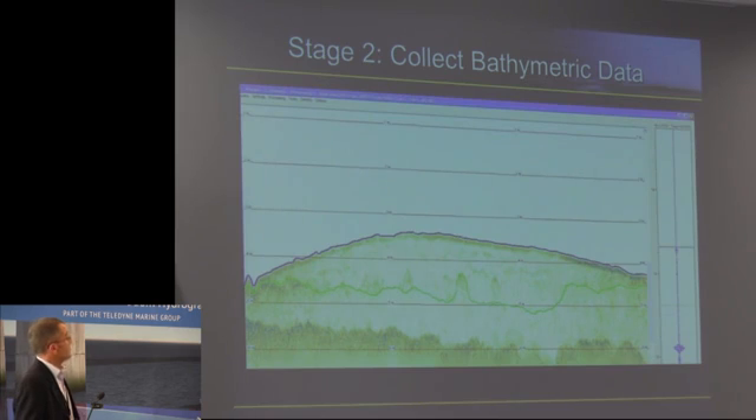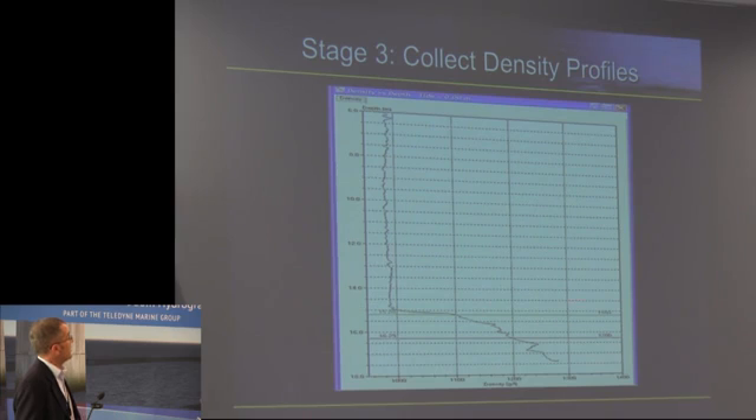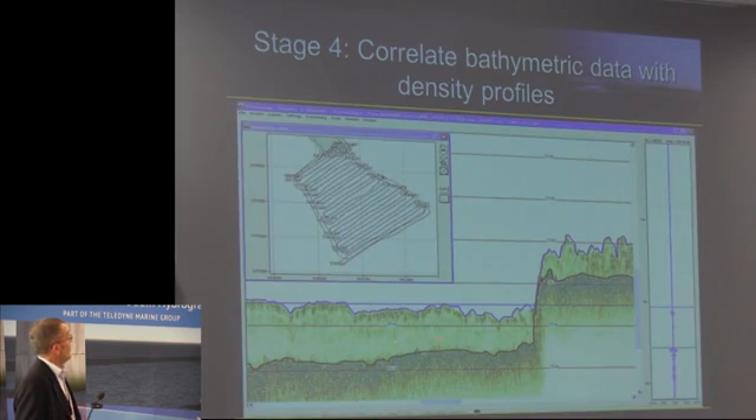We collect the bathymetric data and then collect the density profiles using the probe on our smart winch. You can see we've got over a metre between the 1.1 tonnes and the 1.2 tonnes horizon. We can then correlate that data — here's another profile inside Portbury dock — so we lower the probe down through the mud to the 1.2 horizon and record that.